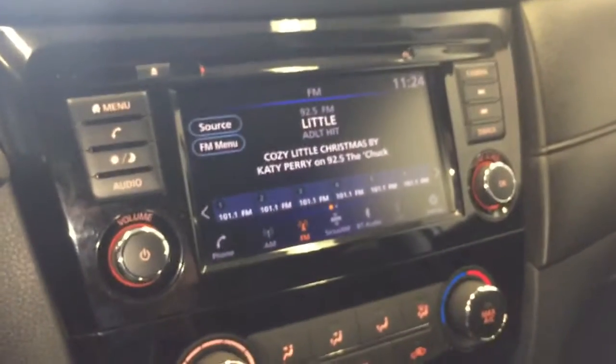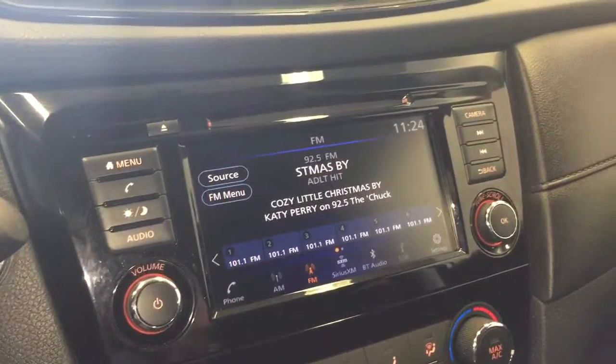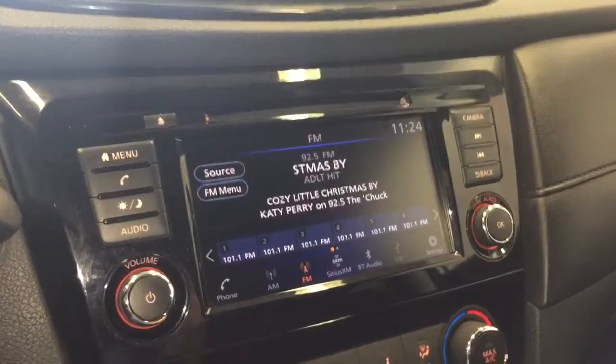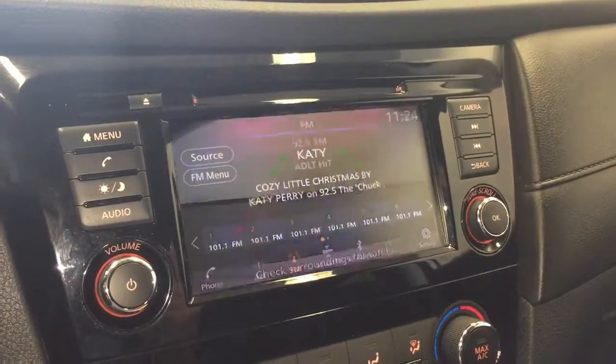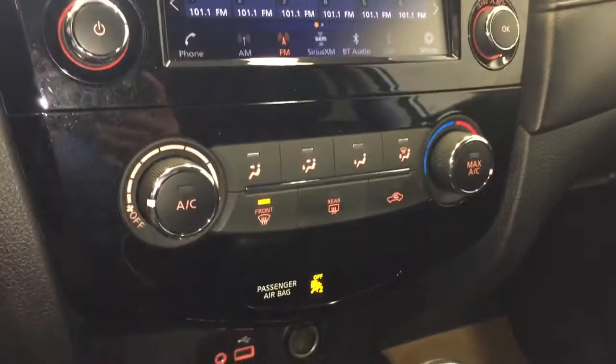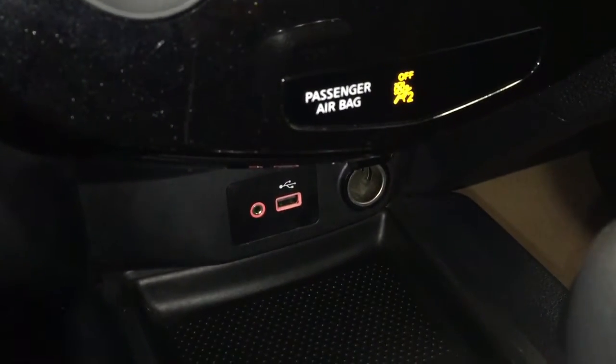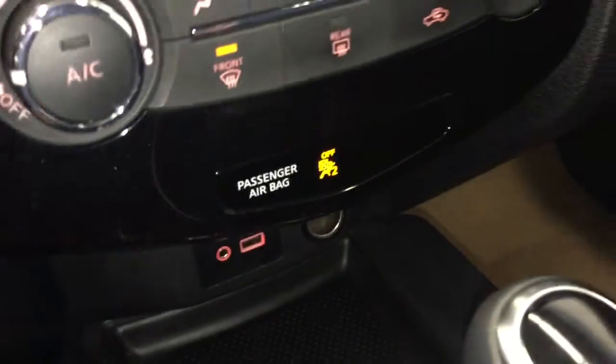In the middle here you have your AM FM radio along with satellite radio, CD player, USB, and auxiliary-in. You also have your backup camera. Climate control is there in the middle, and down here you'll find your auxiliary-in, USB port, and power outlet.